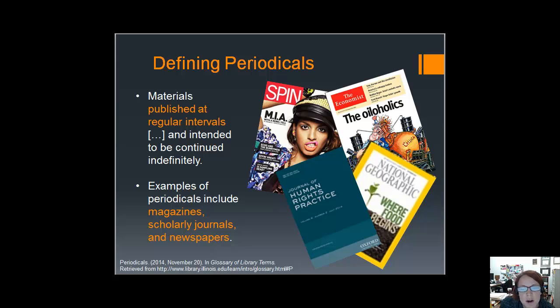At the same time, articles published in other types of periodicals, such as newspapers, magazines, and blogs, can help you learn more about topics from a cultural and social perspective and even consensus emerging from the general public.